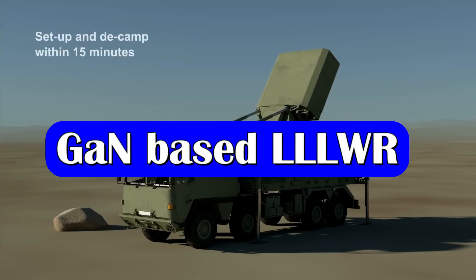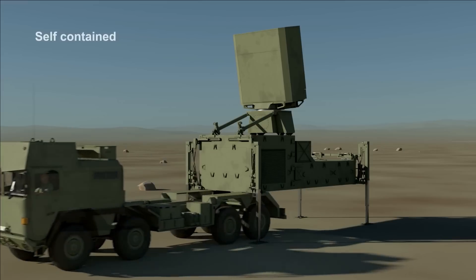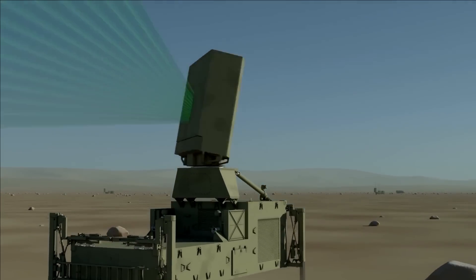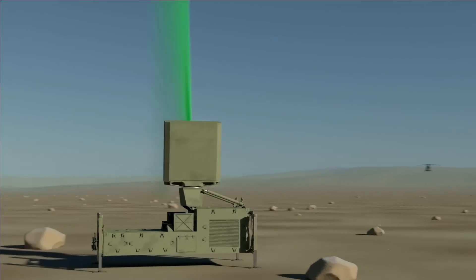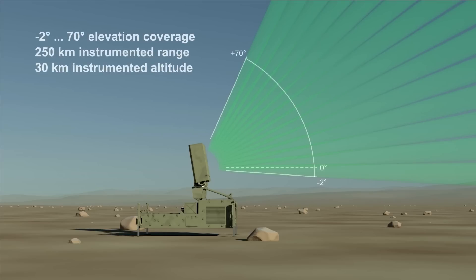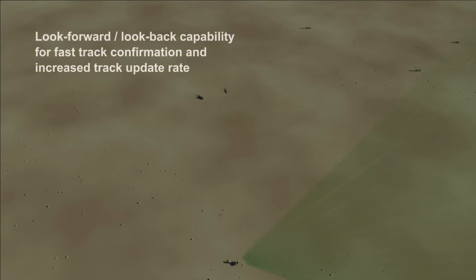Recently, the Ministry of Defence has released an RFP to procure 10 improved versions of LLL-WR. The LLL-WR, or Low Level Lightweight Radar, will consist of a 3D AESA Search Radar, Commander Display Unit, Target Designation System and Power Supply Unit. The 3D AESA Search Antenna will be based on Gallium Nitride TR Modules with Digital Beam.